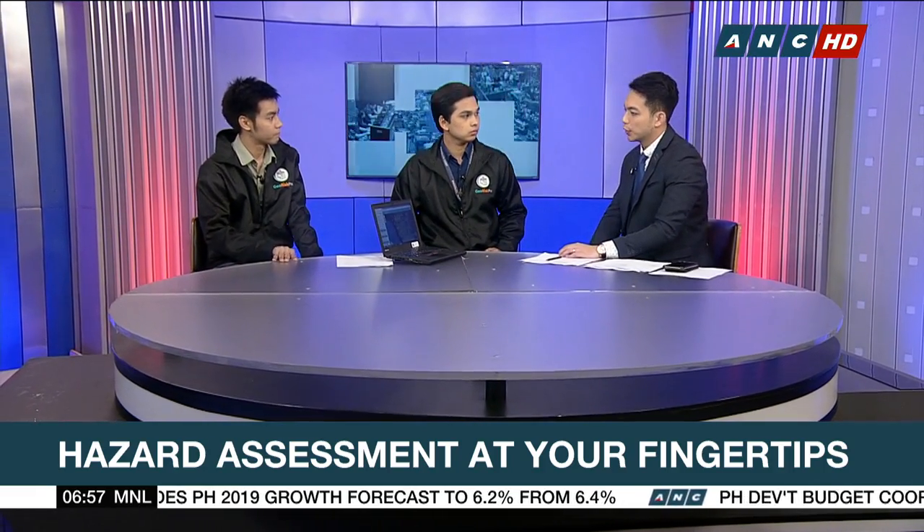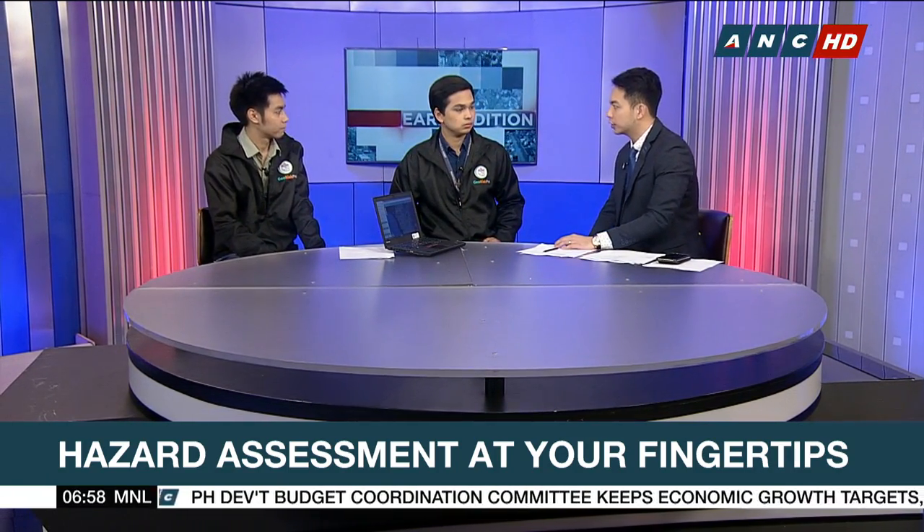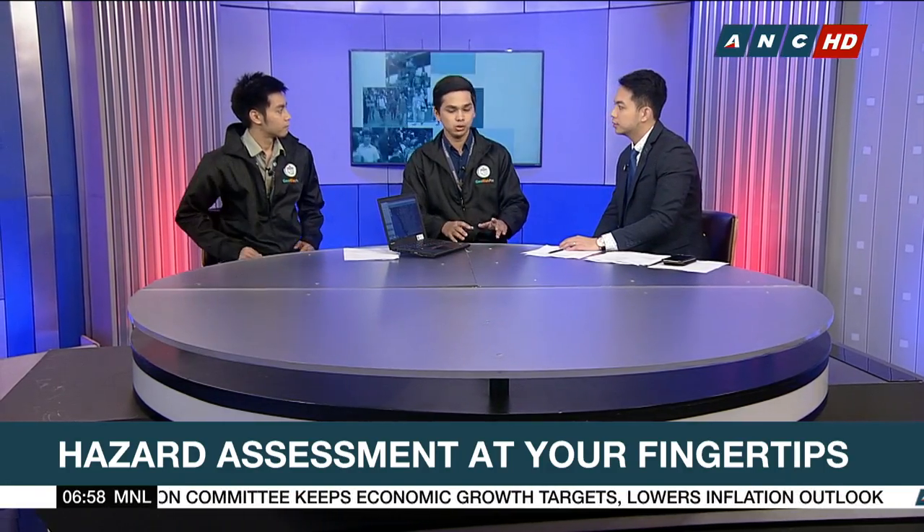Are there any future plans for this app on a broader scale or future improvements? We envision that once Hazard Hunter PH is institutionalized, the hazard assessment report could be used for legal purposes such as banks and certification in LGUs — they would be mandated to use Hazard Hunter PH. Currently, Hazard Hunter has natural hazards including seismic, volcanic, and hydrometeorological hazard data, plus exposure data from DepEd, DOH, and DPWH. In the near future, with more partnerships, we envision more data will be included to make it more efficient and useful for the government and for the public.